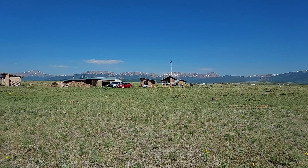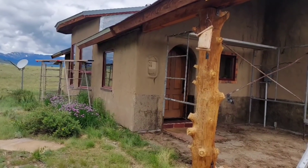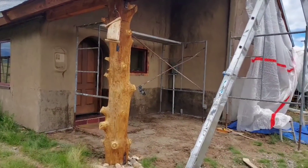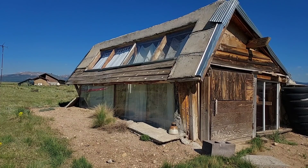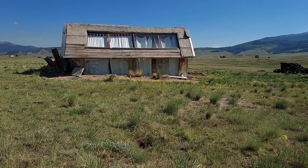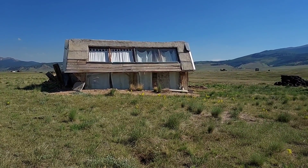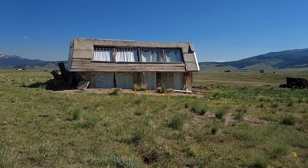After we finished the straw bale building, we had many leftover straw bales, tiles, wood, and everything. It turned to garbage for people. If you want to bring this garbage to the dumpster area, we need to pay some money to do that. But instead of throwing it away, we just gathered all of them to build a small building.